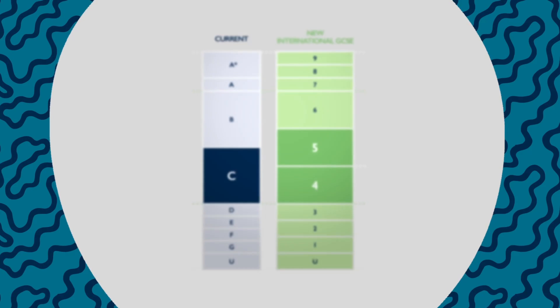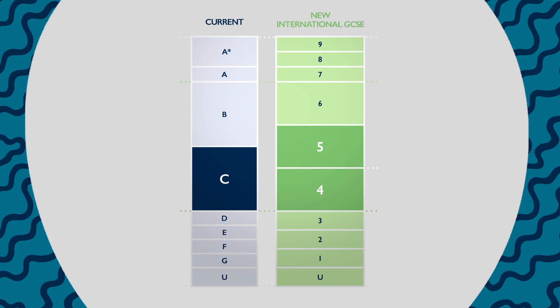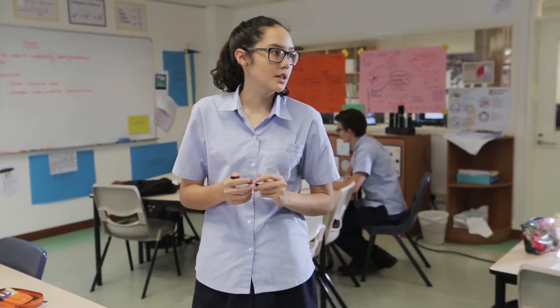The first is that we've introduced a new 9 to 1 grading scale with 9 as the new top grade, which has the benefit of greater differentiating students across the scale. With an increased amount of international content, the second key feature of our International GCSEs is that they are now more relevant for international learners.